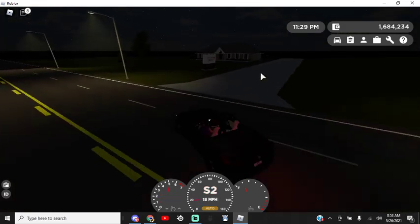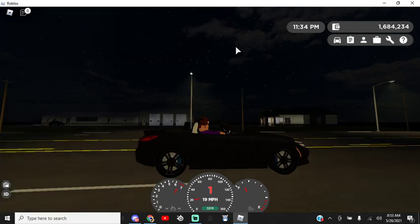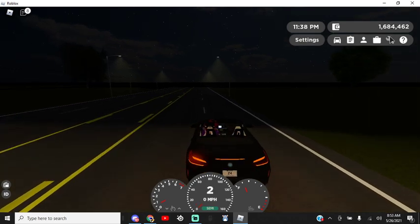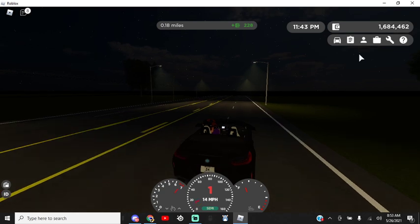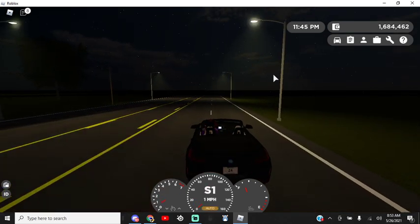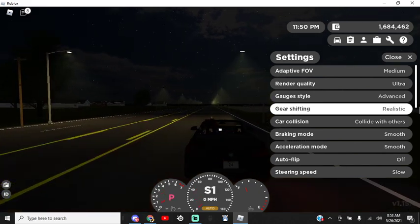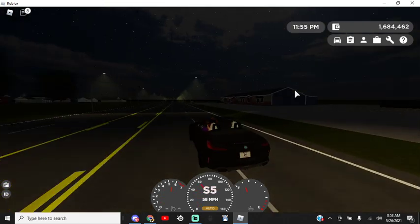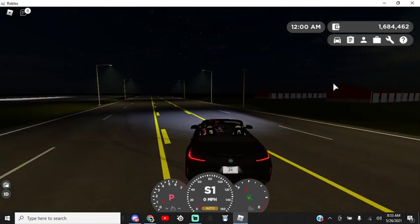We'll test out the acceleration mode — zero to 60s as best as I can. Zero to 60 is pretty fast, I accidentally got stuck in the gears. With smooth it's not bad already, then with instant it's much faster. I wouldn't say much faster, but it still is faster. You guys can test this out with all different kinds of cars of your choice.